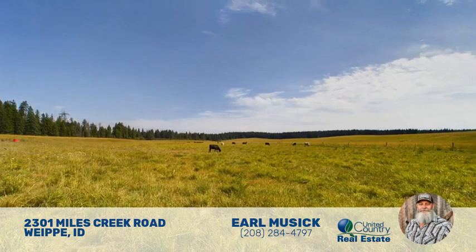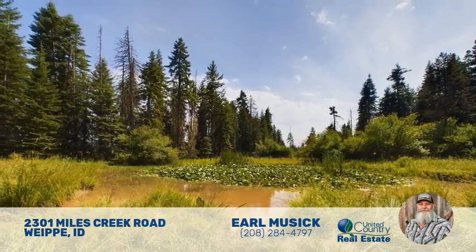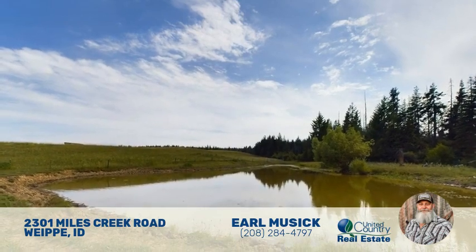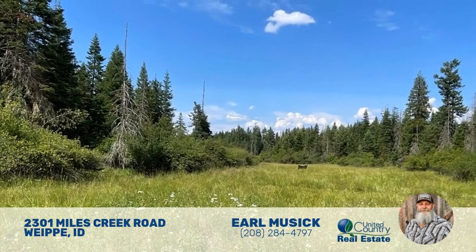Ideal for a small summer cattle operation, Miles Creek Ranch provides various amenities. It features three stock ponds and two creeks, providing a reliable water source for wildlife and livestock.